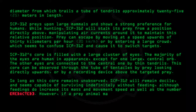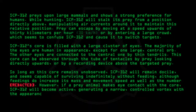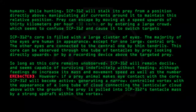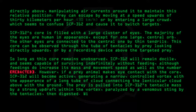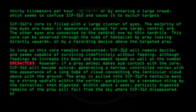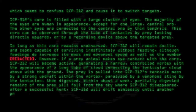However, if a prey animal makes eye contact with the core, SCP-312 will become active, generating a narrow controlled vortex with the appearance of a long tube of cloud connecting the lenticular cloud above with the ground. The prey is pulled into SCP-312's tentacle mass by a strong updraft within the vortex, paralyzed by a venomous sting by the tentacles, then digested. Within about a week, partially digested remains of the prey will fall from the sky where SCP-312 disappeared. After a successful hunt, SCP-312 will drift aimlessly until another prey creature comes nearby.